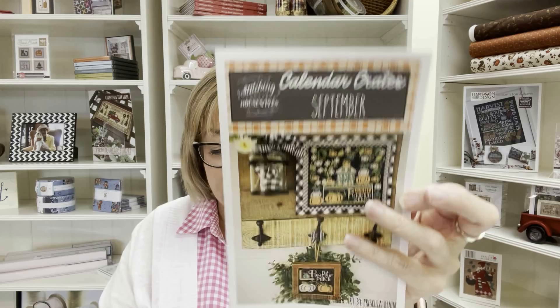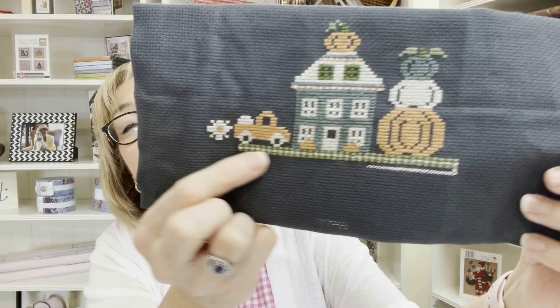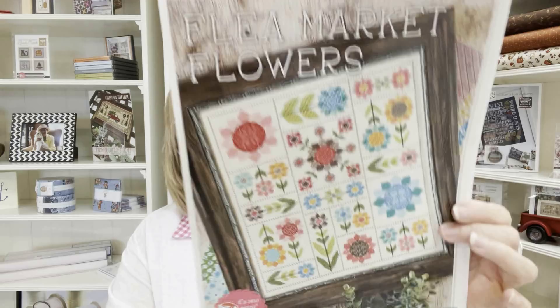Now let me share some of my WIPs and a new start. This is the September Calendar Crates by Stitching with the Housewives — I thought I'd be able to do the whole box, but I did get the bottom row done. It's coming along; I just have to sit down and finish it. Maybe this weekend I'll get more done.